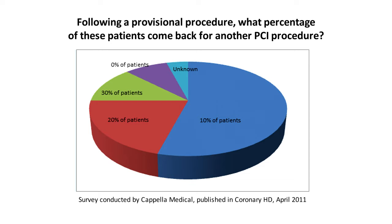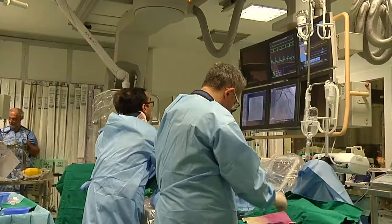A limitation of provisional stenting is that if you have to convert from provisional stenting to T-stenting, there is a gap at the edge of the lesion. If you have to go from one stent to two or three stents, provisional stenting is not the best approach. With the provisional approach, we've seen that in about 30–35% of cases there is a failure in the side branch — meaning significant residual stenosis, possible closure due to dissection, reduced flow, or the need to stent the side branch after the main branch, which is a more complex procedure.